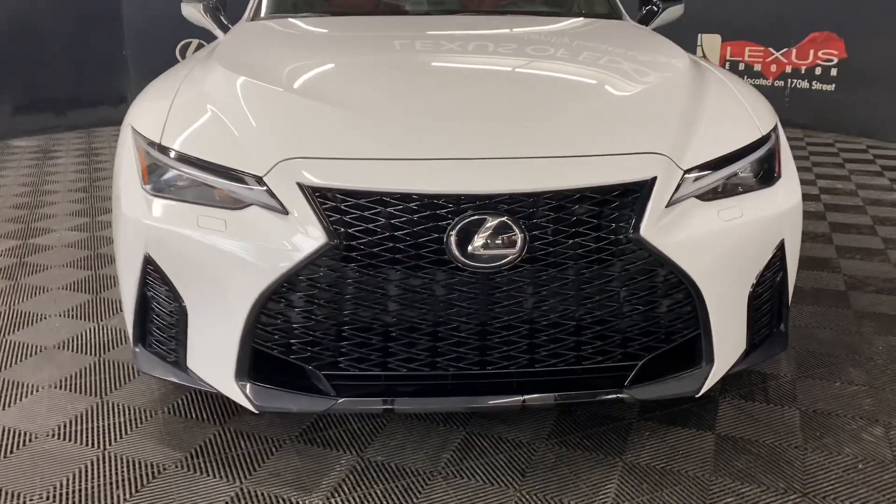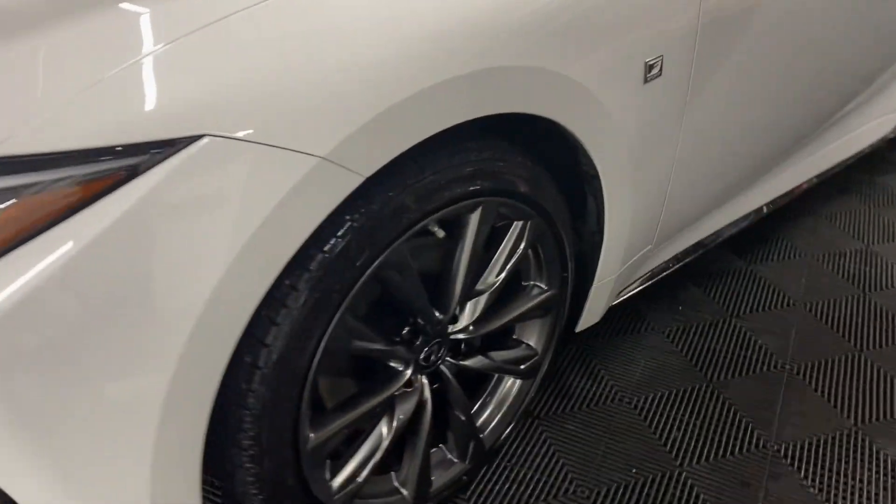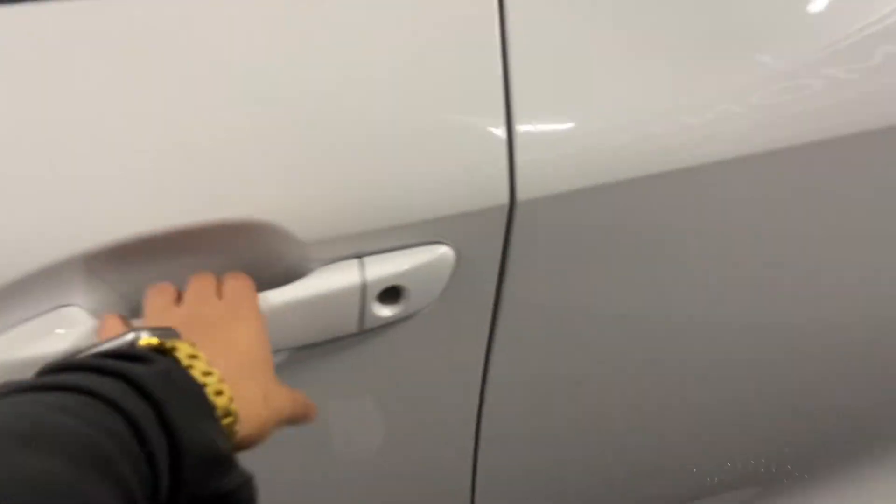Under the hood, you have a 3.5-liter V6 engine producing 260 horsepower. You have 19-inch F-Sport wheels and keyless entry into the vehicle.